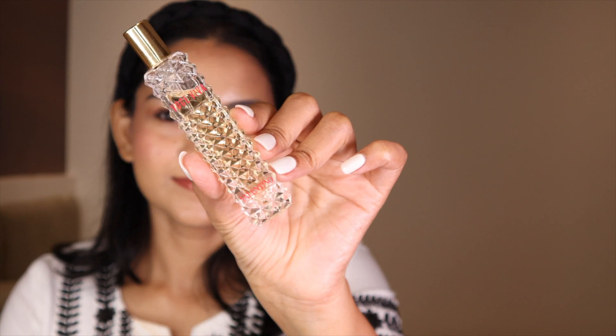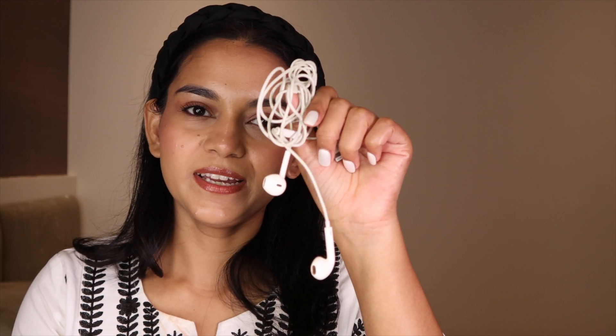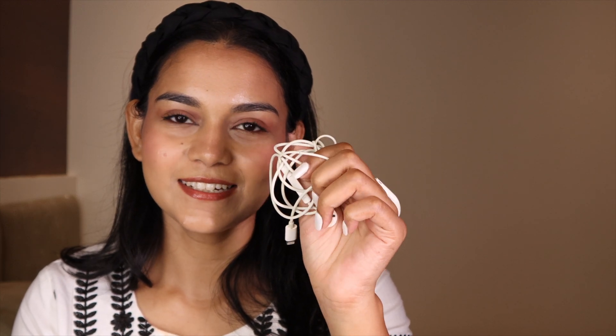Moving on, I have a mini travel-size perfume — this is Valentino. Next, I have my earphones. I don't take my AirPods out of the house because I tend to lose them, so I always carry these wired ones instead. They are actually really good compared to the AirPods.